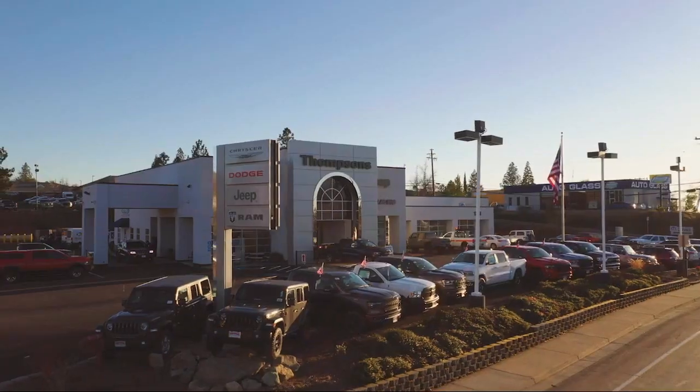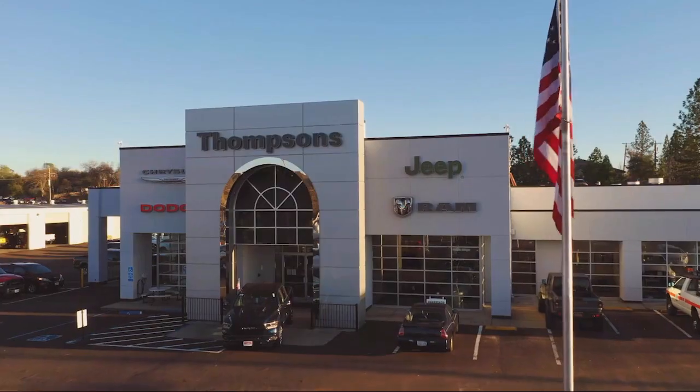Welcome to Thompson's Chrysler Dodge Jeep Ram, and here's a look at another one of our great vehicles for sale.